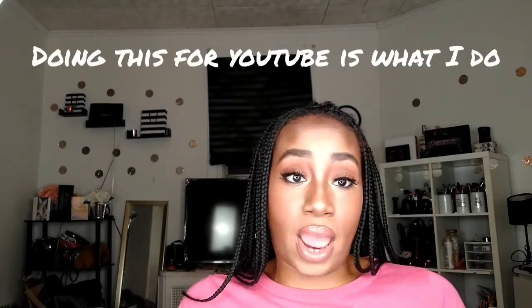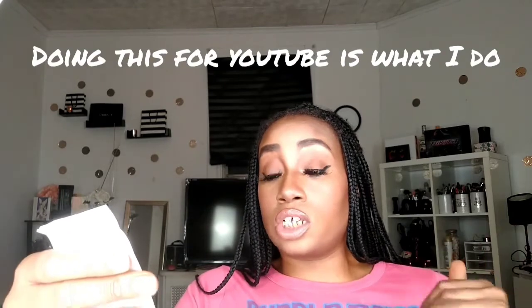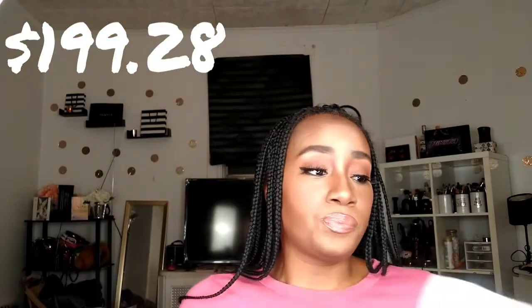That is the end of the Sephora haul, guys. The total was $199.28 — Jesus Christ. As you can see we didn't have a whole bunch of products, but Sephora can just be expensive. That's why I rarely shop here, because I love to save money. Makeup I love, but I love to save money more and I like to spend money reasonably.